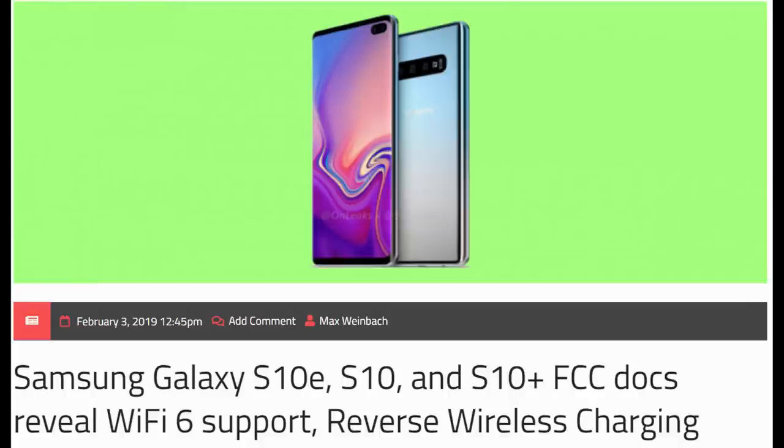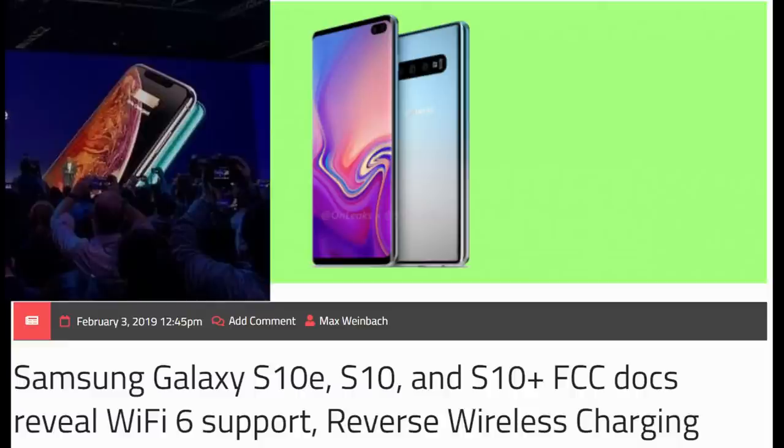The other big confirmed item is that Samsung Galaxy S10 line of phones will support Wi-Fi 6, which is basically the fastest Wi-Fi available right now. A lot of routers don't even have this — mine doesn't. So if you want the fastest Wi-Fi, it will be supported in the Galaxy S10 line. The other confirmation is reverse wireless charging, which means you can put a phone on the back of another phone — say a Pixel 3 — and the Galaxy S10 will charge that phone. I personally can't see myself getting super excited about reverse wireless charging. I think it's more of a gimmick, but Wi-Fi 6 is very cool.